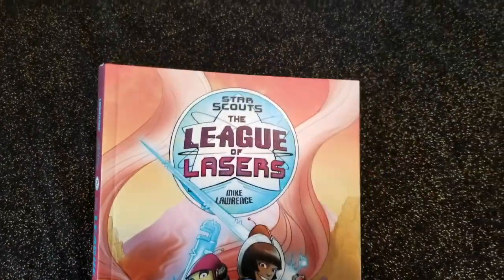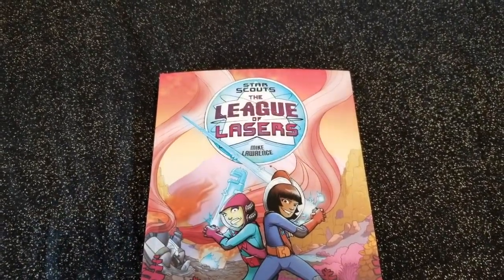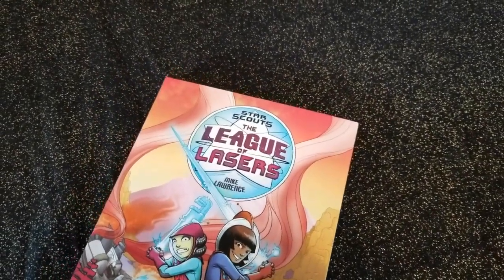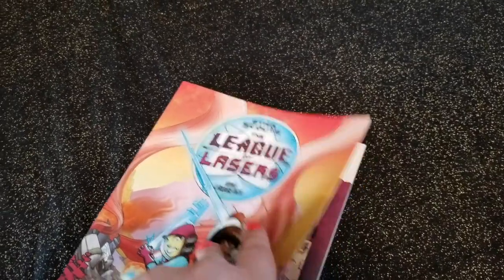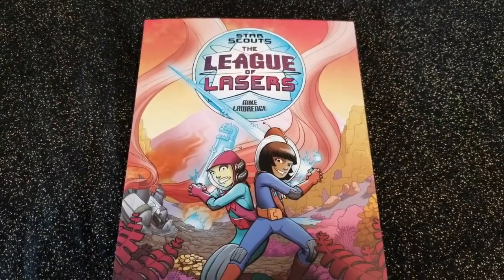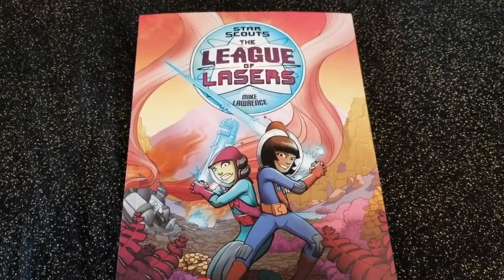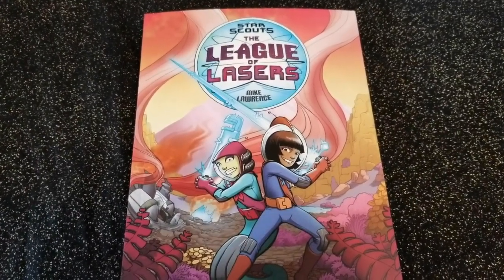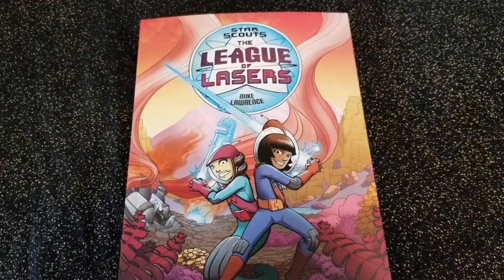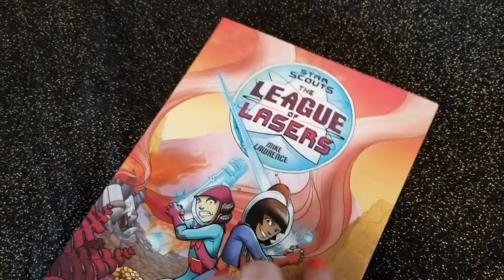Next up we have The Star Scouts by Mike Lawrence. I did not realize this was the second book in the series when I started reading it — I have not read the first book yet. This is The League of Lasers, a sci-fi graphic novel. If you like space stories, things like Guardians of the Galaxy, working with citizens of all different planets where everyone is an alien, this is a lot of fun. The main character is a human girl named Avani Patel, and she gets an invitation to audition for the prestigious Star Scouts. For their quest, they go off in ships to other planets. She is with Pam, who is from another planet that breathes methane instead of oxygen, and the two of them don't really get along. Something goes wrong and they wind up on a hostile planet that's never seen aliens before, and the two of them have to work together to save themselves, get off the planet, return to their training, and succeed in their mission.